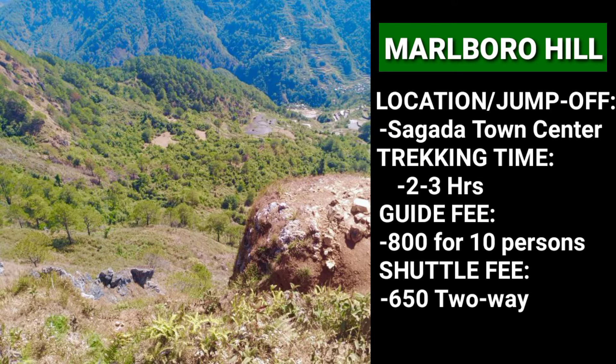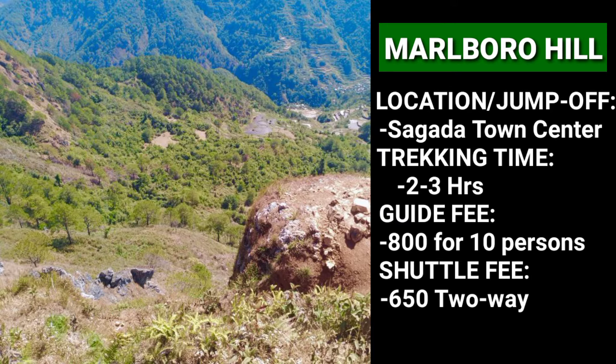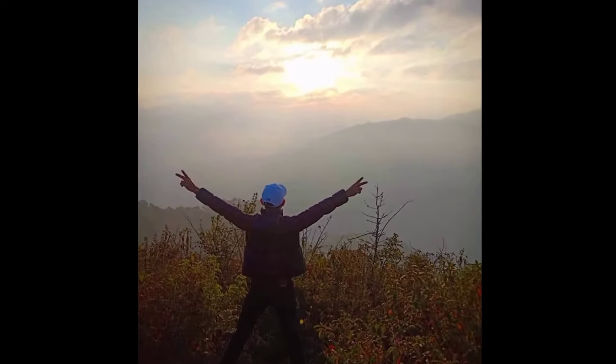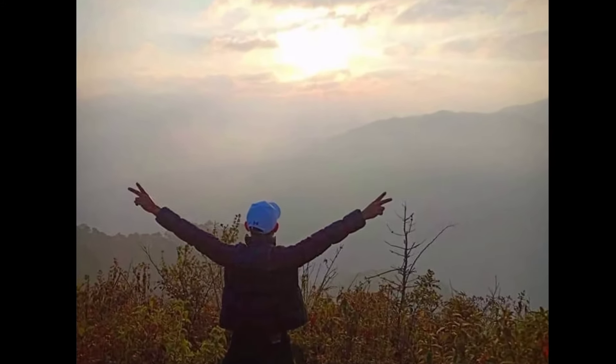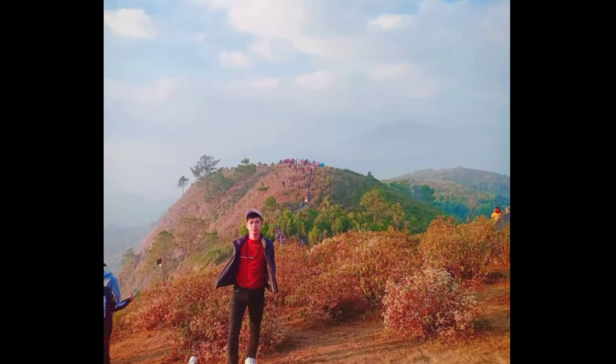Marlboro Hill is one of the hiking places to visit in Sagada. Hiking there will lead you across lush pine forest, scenic rice terraces, and limestone rock formations. You will also pass by the Blue Soil or Blue Hill, where there are also good viewpoints. For enjoying the sunrise and sea of clouds, it's best to come here as a group to save on budget.